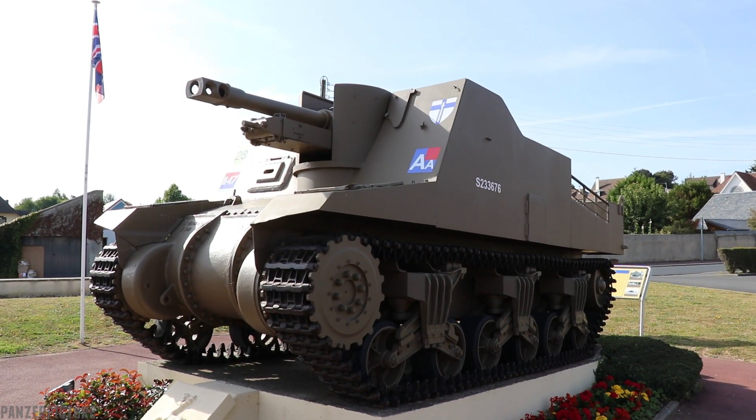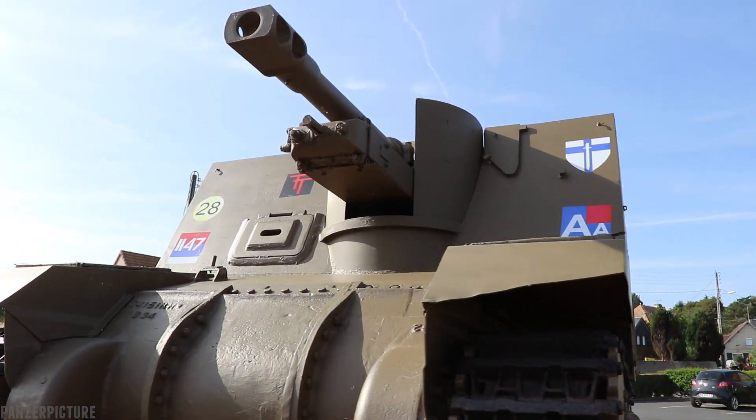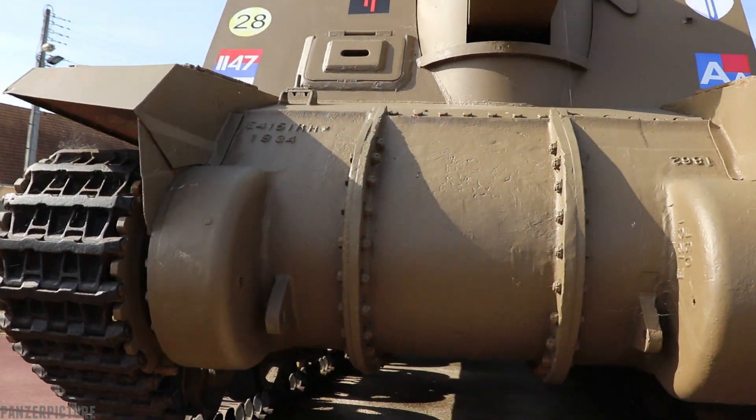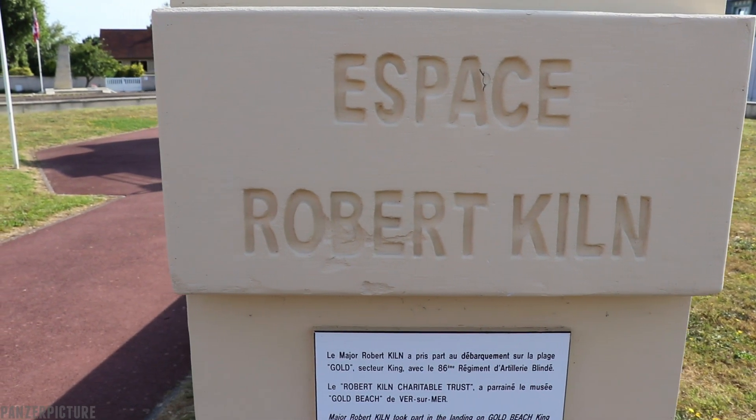I'm here at the beautiful town of Versumere looking at this nicely restored Sexton tank, which was placed here by Dr. Matthew Kiln in the memory of his father, Major Robert Kiln, and the British troops at Gold Beach.